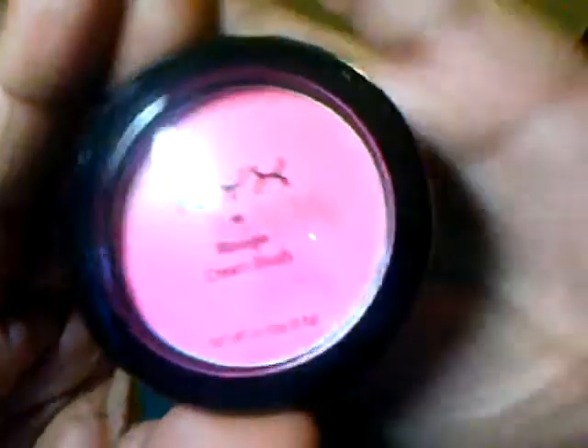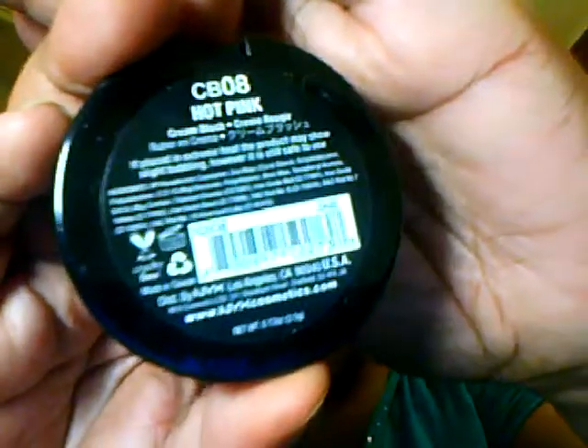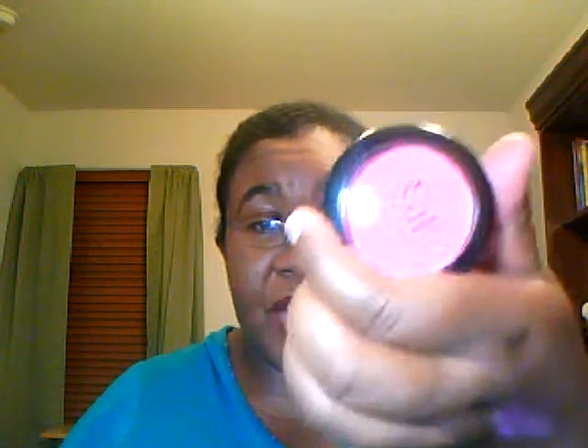The next thing I got was a NYX cream blush in hot pink. I've never really tried a cream blush before. Oh wow, it is very creamy. Let me show you the swatch — I'm going to blend it out a little bit. I'll definitely have to use a really light hand with it. It reminds me a little bit of my MAC blush, the frosted one from the special collection. I think this can be really pretty, but definitely use a light hand.